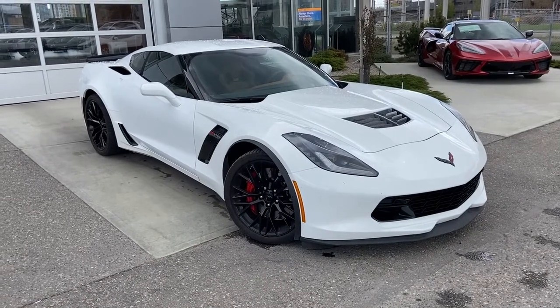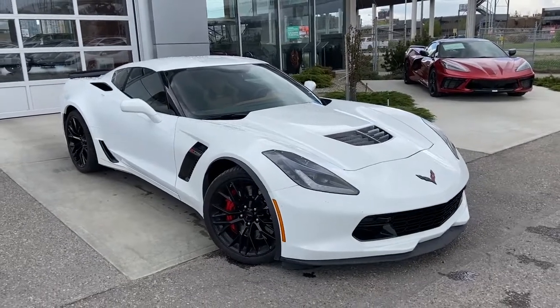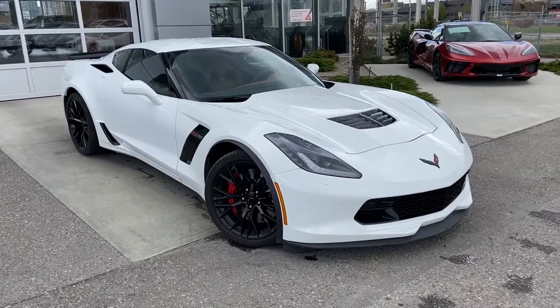Thank you for taking the time to watch this brief walk-around video on the 2016 Chevrolet Corvette Z06. Any questions or inquiries, please contact our sales team.